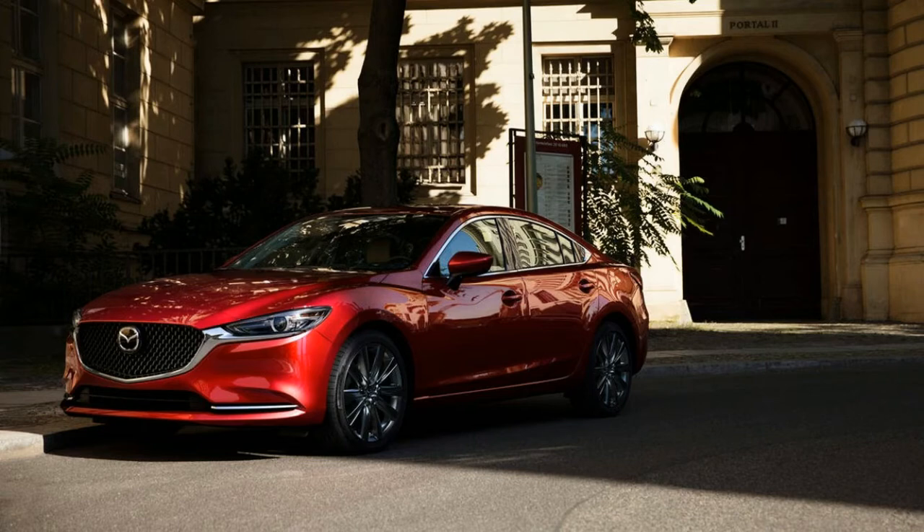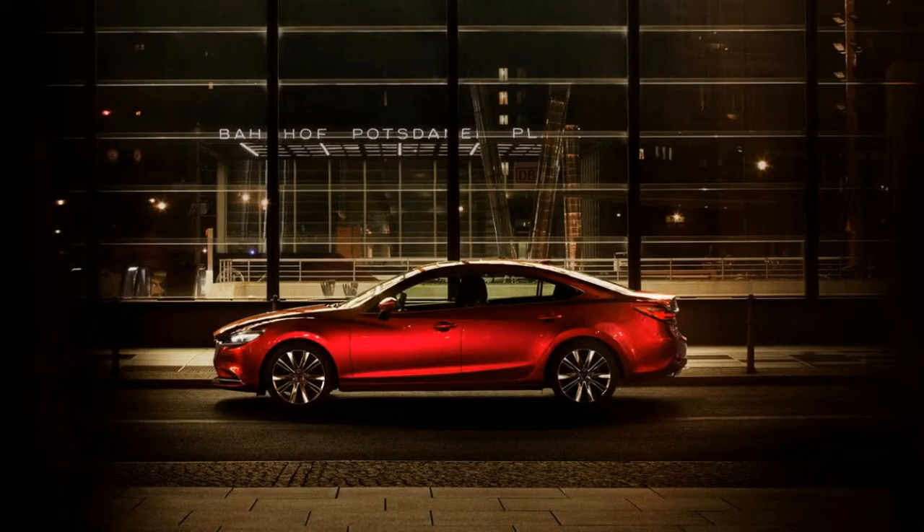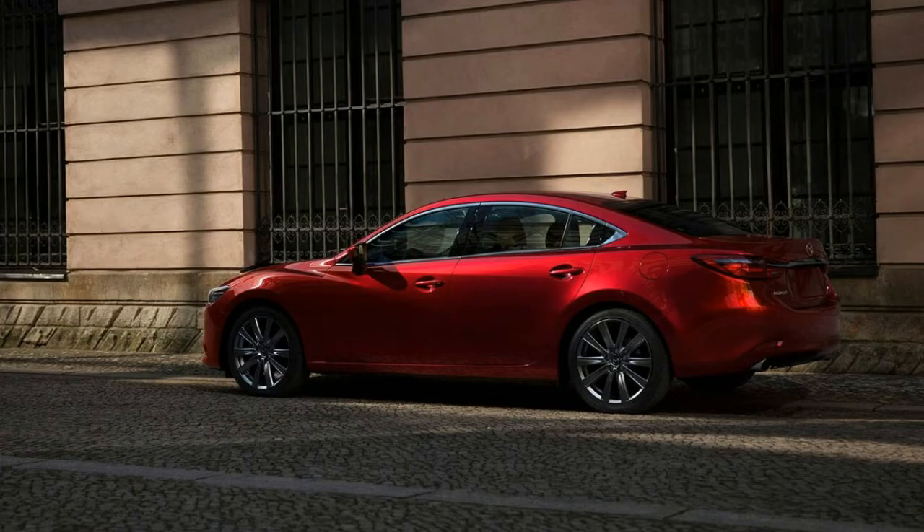And it's still redundantly named — I roll my eyes every time I have to type Mazda Mazda 6, but I digress. The biggest changes, however, are on the inside, where you'll find a new turbocharged engine and an overhauled cabin said to be more comfortable.